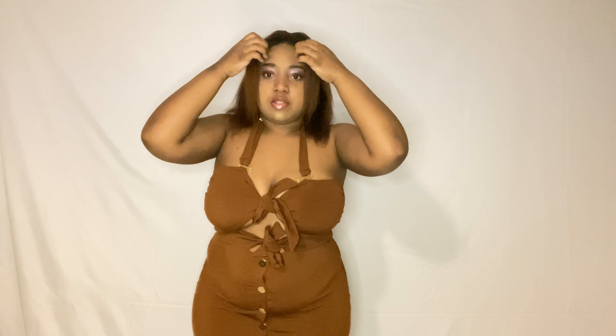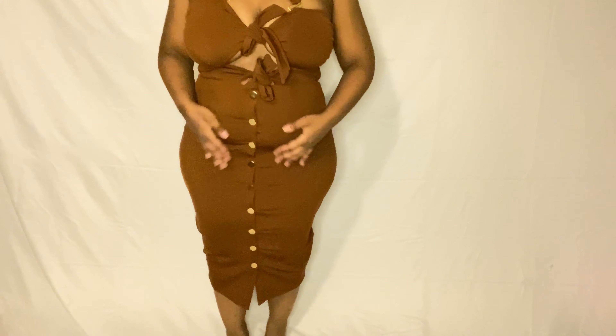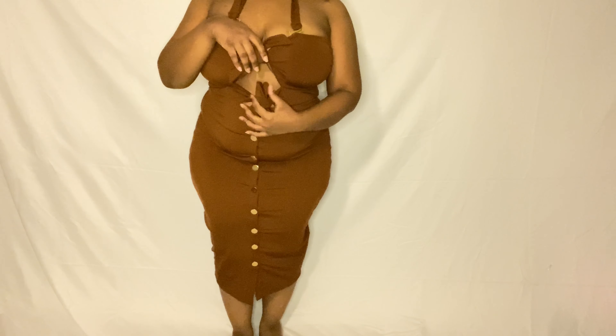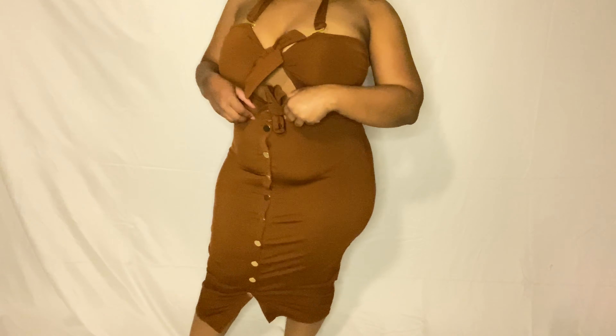My camera actually cut out on the last outfit, but this is outfit number five and I like it. It's really cute — it goes past my knees. It has a keyhole here and these ties. Really cute — I like it. Probably my favorite one. Let me know what you think!